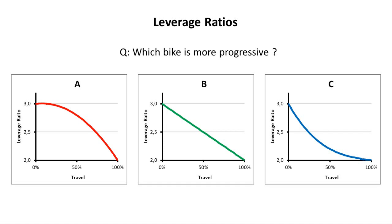First thing first, all three of these bikes are progressive bikes. The three bikes are progressive because in all of them the leverage ratio decreases. In a bike that decreases the leverage ratio across the travel, it means that it becomes harder and harder to compress the shock along the travel, because the lever is getting smaller and smaller. So all of them are progressive.